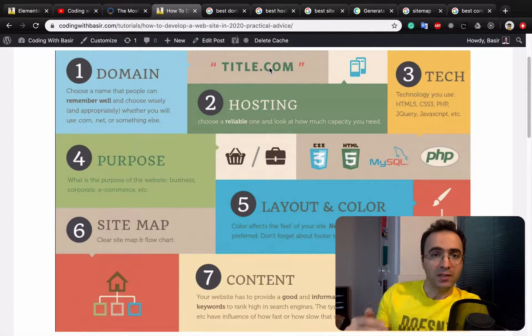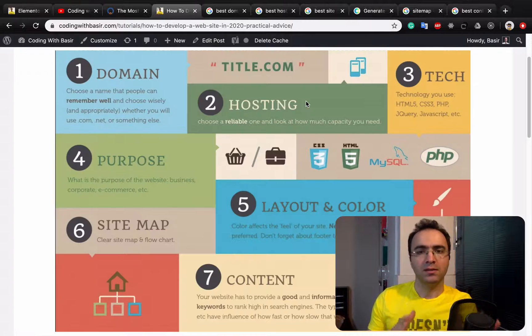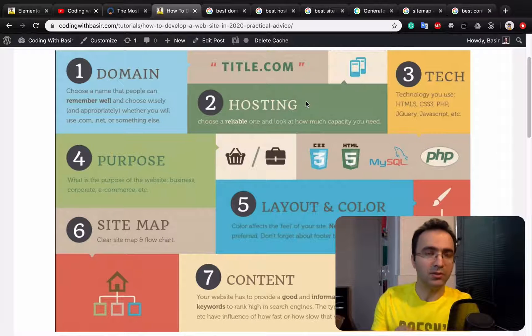For hosting, there are the best hosting sellers right here. You can use Bluehost, HostGator, and GoDaddy. Now it's time to develop the website. You can develop the website by yourself, but you need to know HTML, CSS, and JavaScript.